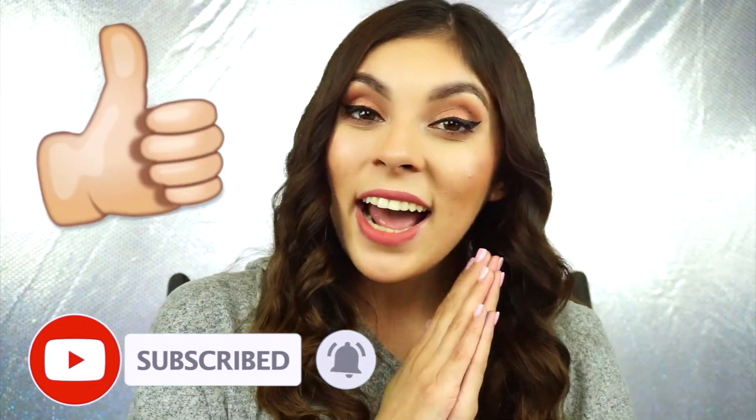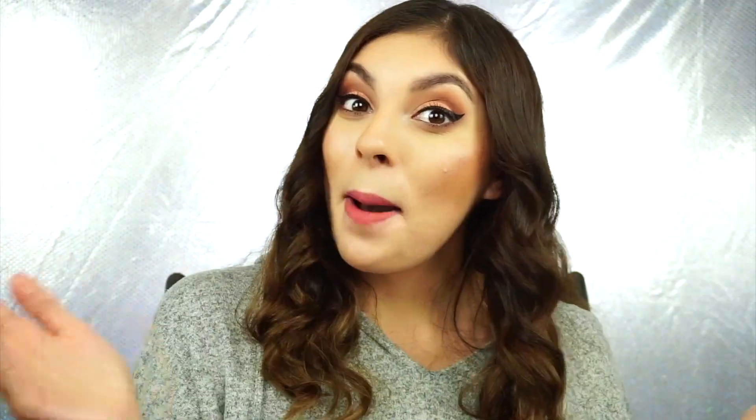I think that is so cool. That is it for this video and I will see you in the next one. Bye, guys.